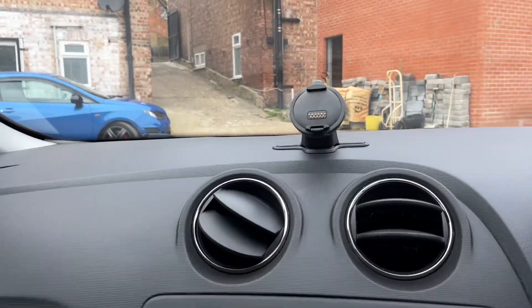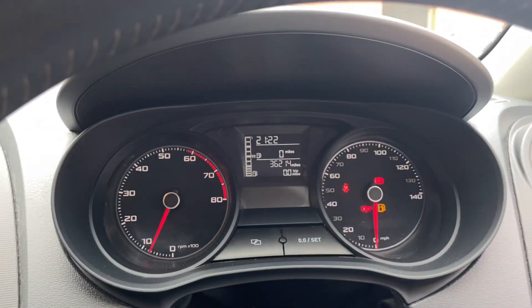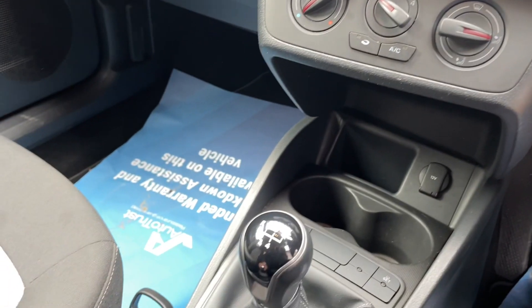However, we don't have the screen, so that is a purchase you would have to make. It's only done 36,214 miles and it's the manual version.